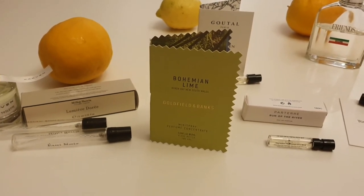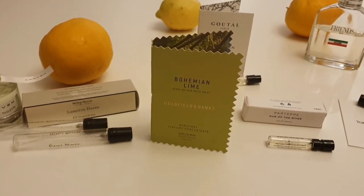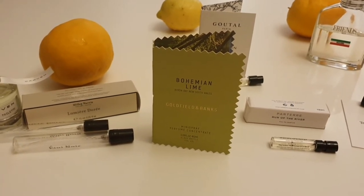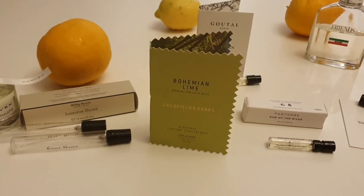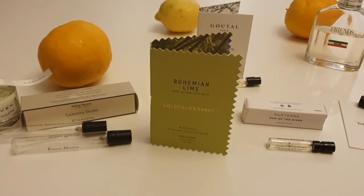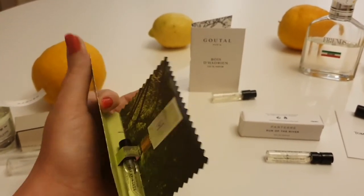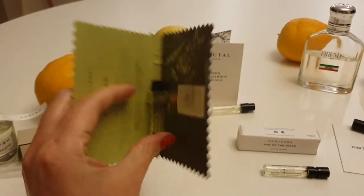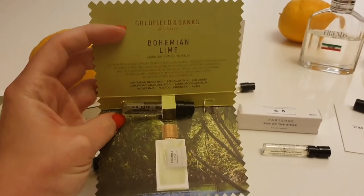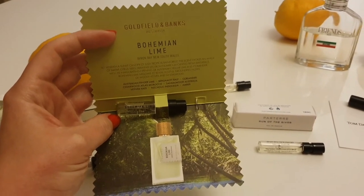My husband smelt it and absolutely loves it — he wants a bottle immediately. My husband is very hard to please and very choosy with fragrances. He has very good taste, and this one immediately made him say 'wow, that is the best fragrance I've smelt in a long, long time.' It's got Australian finger lime from Byron Bay in New South Wales — I don't know if it's a particularly special kind of lime, but it smells absolutely beautiful. It has coriander, vetiver, sandalwood and cedarwood.